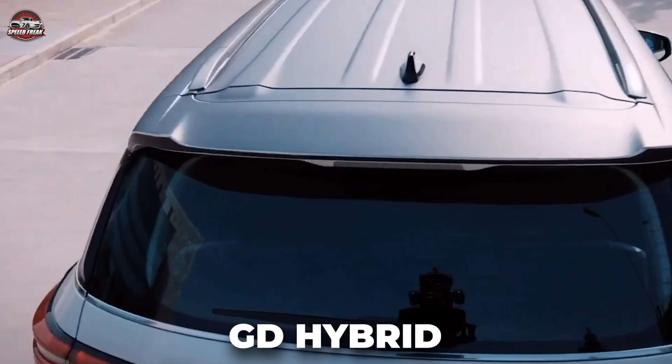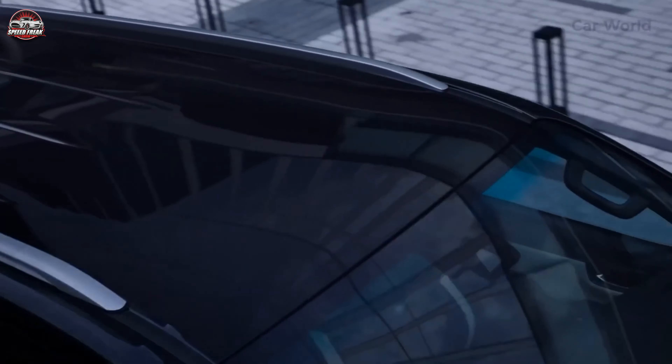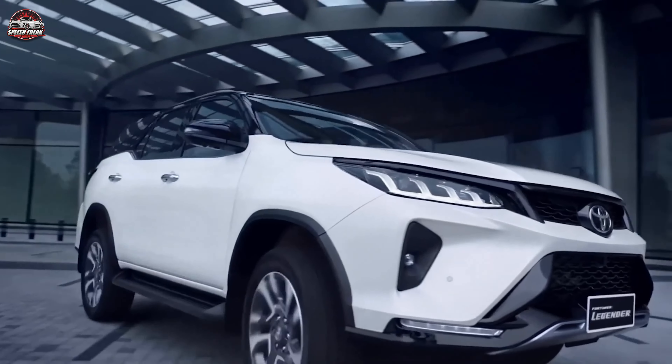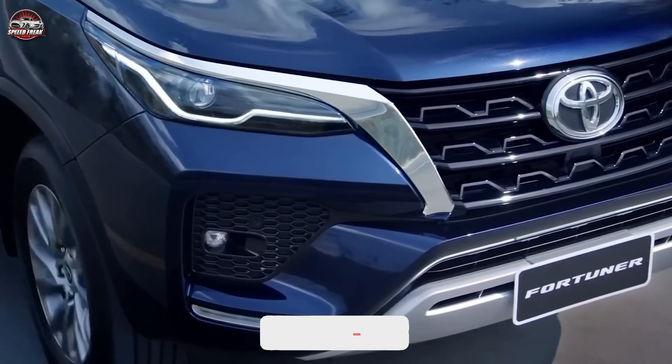We've journeyed through the remarkable facets of the 2024 Toyota Fortuner Hybrid, an SUV that's set to redefine standards. With its potent powertrain, striking design, and innovative features, it's more than just a vehicle — it's a statement. Are you ready to be a part of the future? Like, share, and subscribe for more updates, and don't forget to drop your thoughts in the comments below. The future is exciting, and it begins with the 2024 Toyota Fortuner Hybrid.